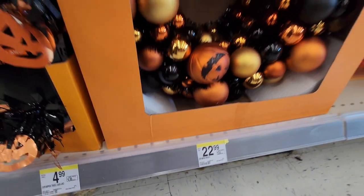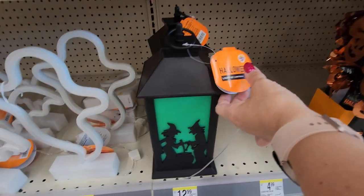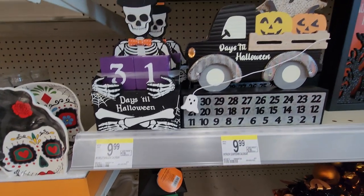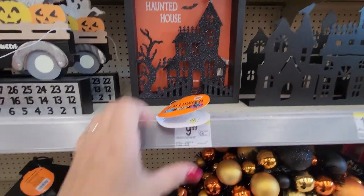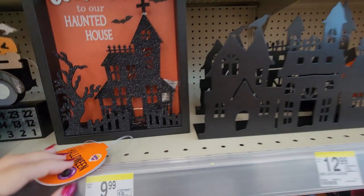Then this pretty wreath for $22.99 with Christmas ornaments in orange and black. Some $4.99 garland. And then another light-up lantern — so spooky cool. Then some wood items — you can change the dates for Halloween. $9.99 on that. Welcome to our haunted house — it lights up. Oh my goodness, I love this. So cute. $9.99 for that.